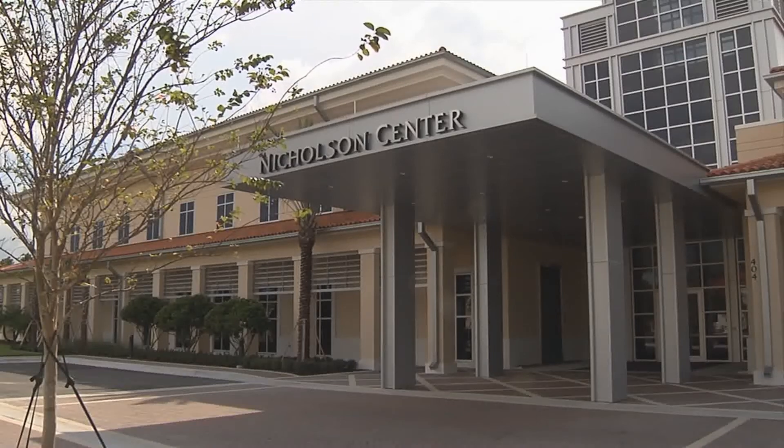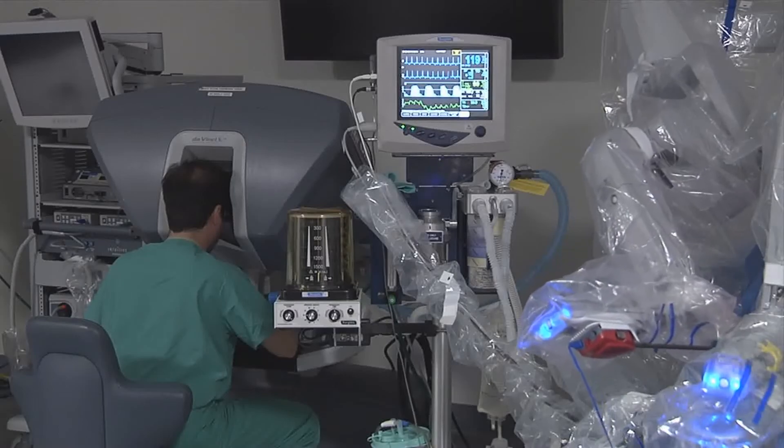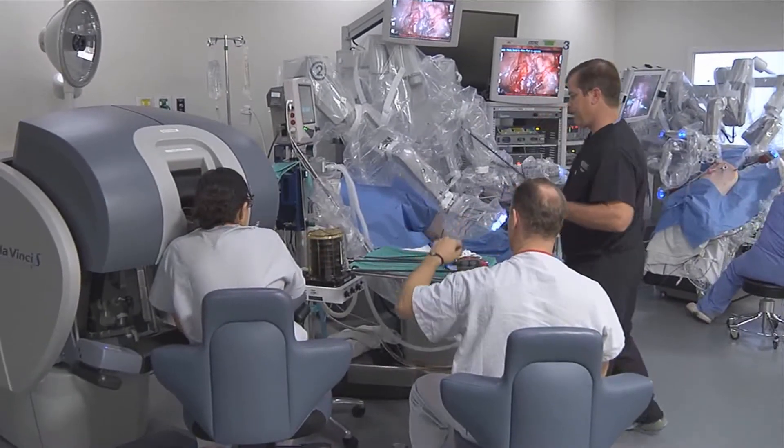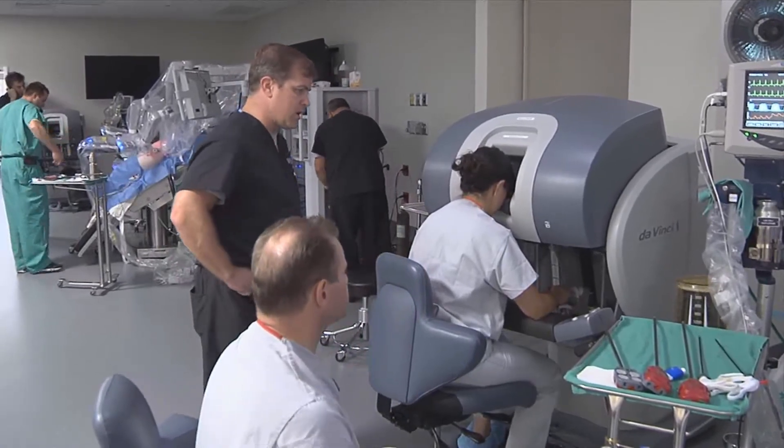The Nicholson Center received a four million dollar grant to study the effects that latency will have on the performance of robotic surgeons. What we're looking at is what happens to a surgeon's performance when we give him different levels of delay between the movement of his hands and what he sees happens on the screen.